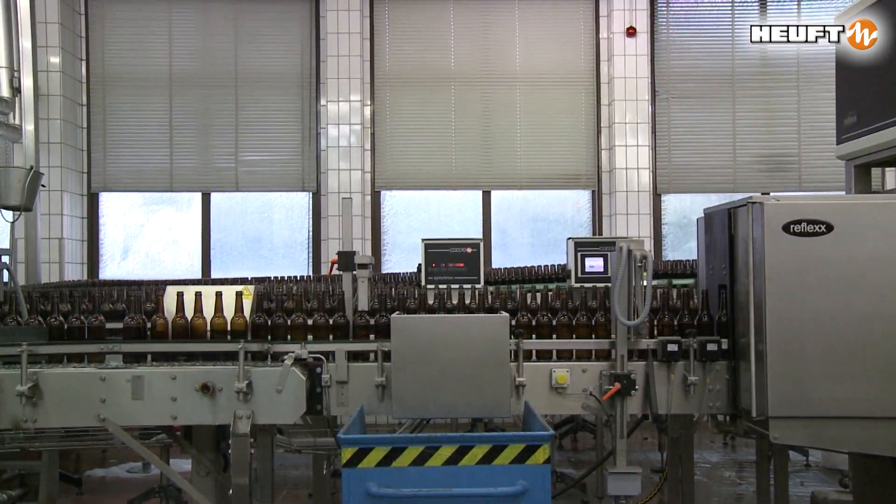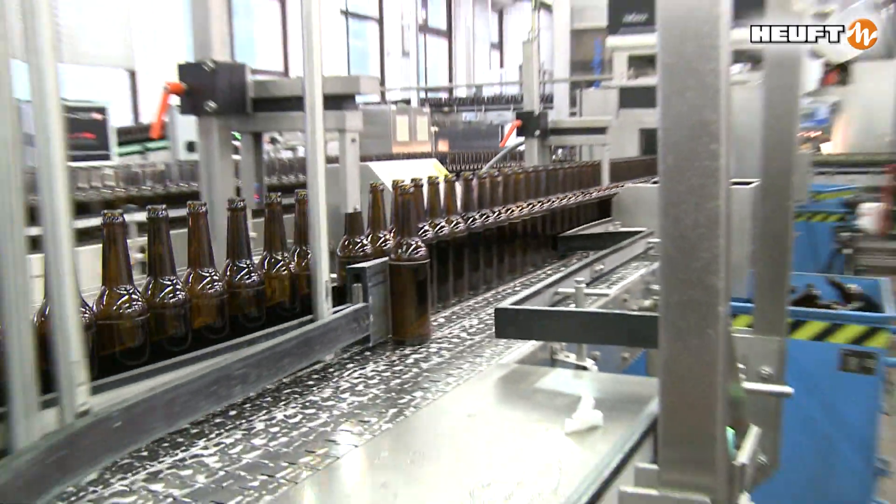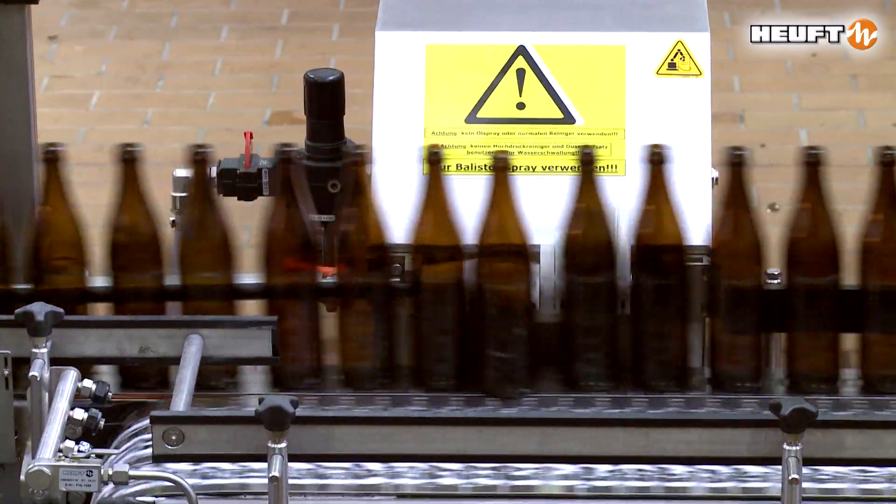Faulty and non-brand containers cannot get past the rejection and landing systems from HOIFT. They remove them consistently from the production flow.